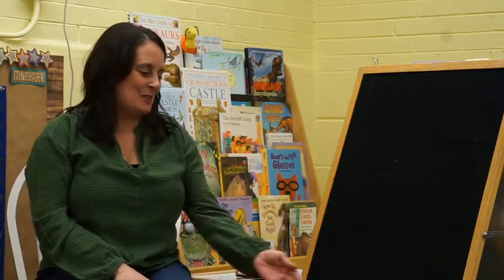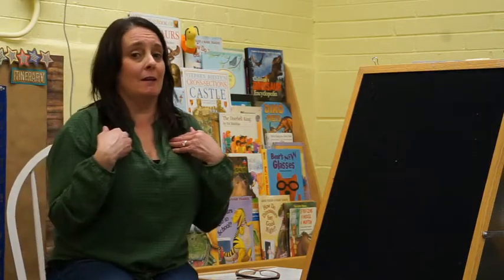Hello boys and girls. Since it is spring, I thought I would do one of our favorite stories, The Very Hungry Caterpillar by Eric Carle. But before we read, let's do a finger play. This is new to me and it's going to be new to you, so let's learn it together.